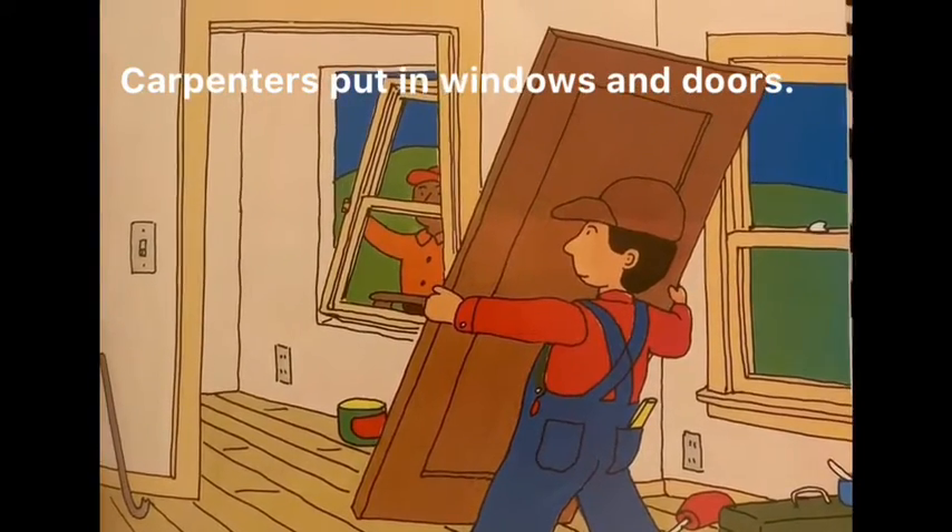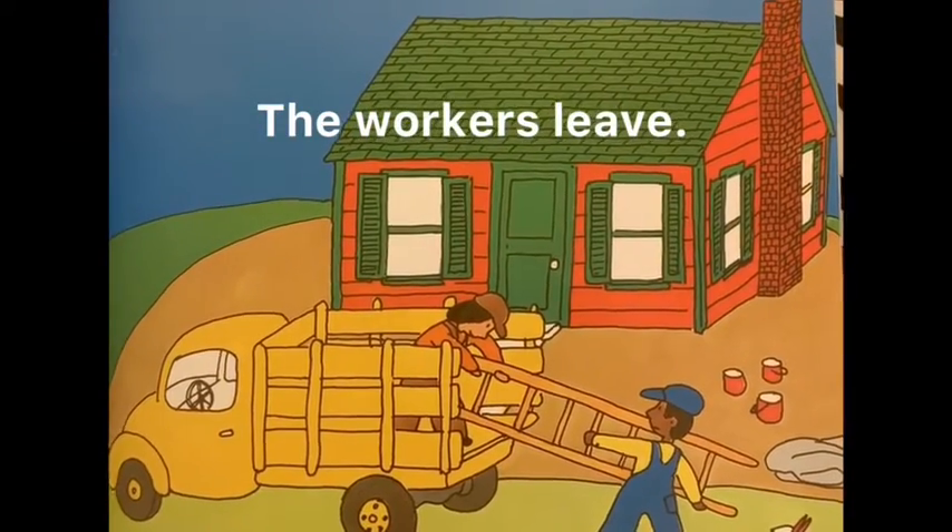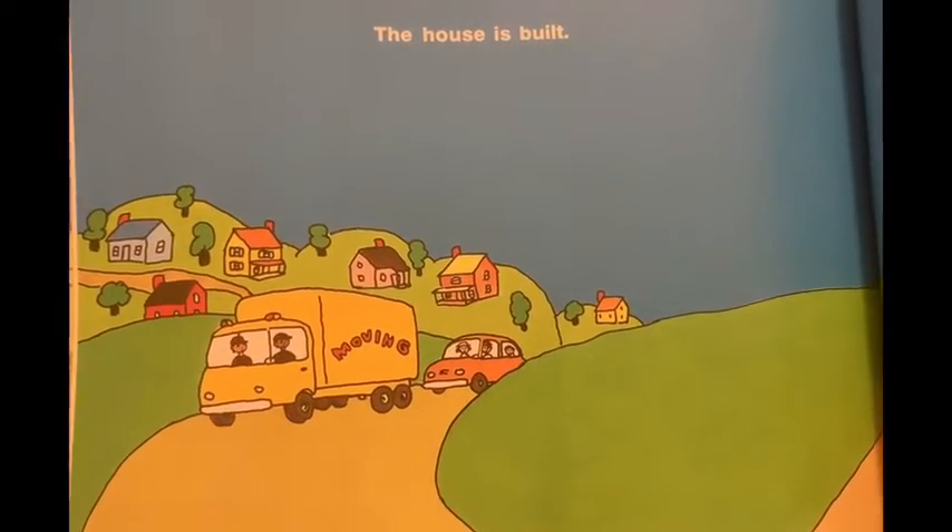Carpenters put in windows and the doors. Painters paint inside and out. The workers leave.